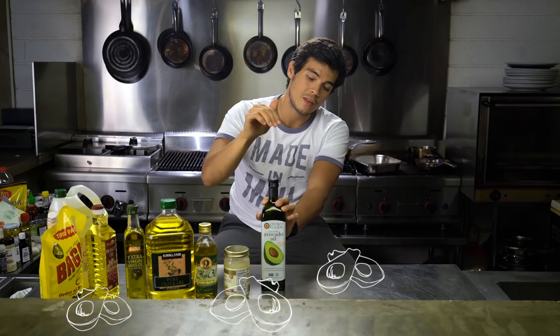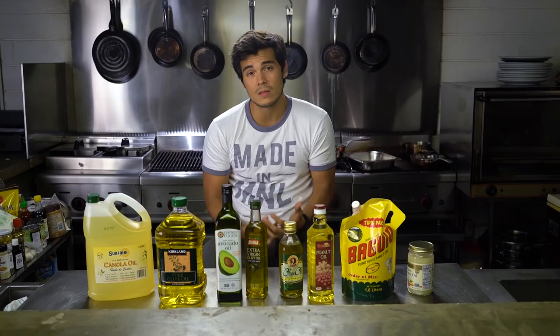Hey guys, thank you so much for watching. I really hope you enjoyed it. I know it's a lot of information, but it's really great to know what goes into your food and, more importantly, how your food is affected by the way you're cooking it. If you want to check out all our other Landers recipe video collaborations, make sure to like this Facebook page and subscribe to our YouTube channels.